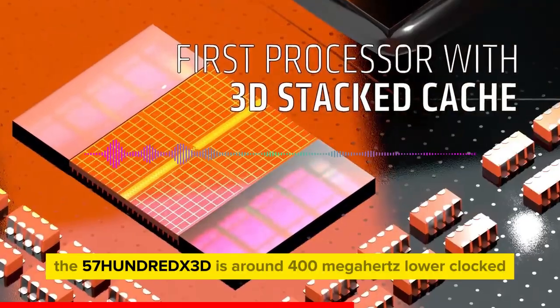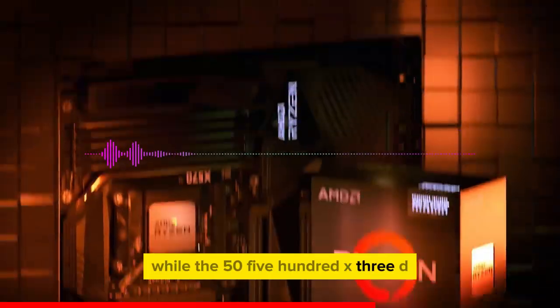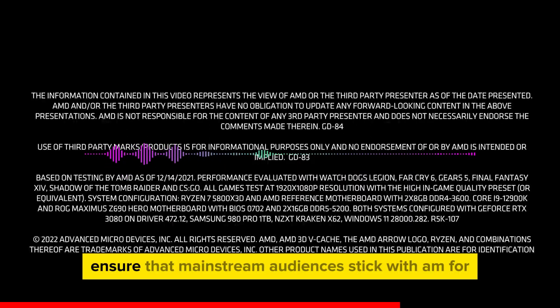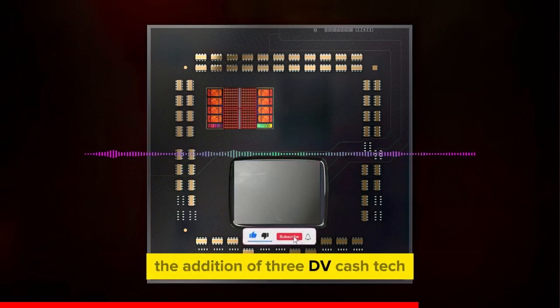The 5700X 3D is around 400 MHz lower clocked versus the 5800X 3D, while the 5500X 3D is 300 MHz slower in base and 400 MHz slower in boost frequencies. These new SKUs will ensure that mainstream audiences stick with AM4 for a good while and enjoy the gaming performance uplift offered by the addition of 3D V-Cache technology.